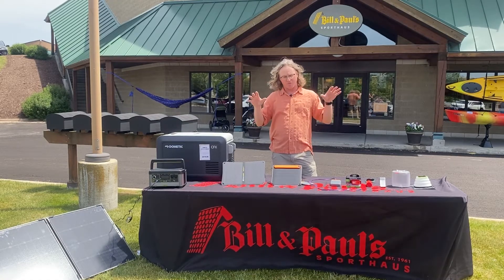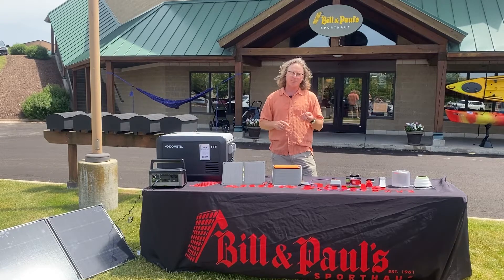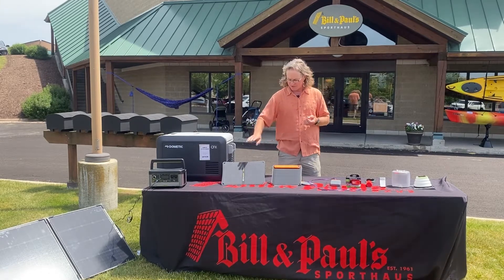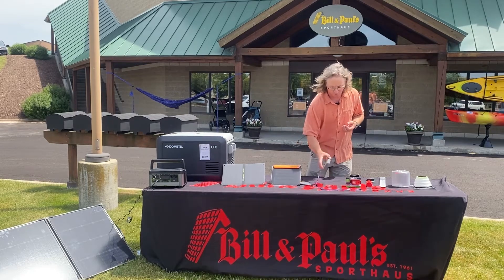It can be kind of a swamp and a little overwhelming for some, but it's really not that difficult to understand. There are really three components to a system: there's collection, through the form of solar panels; there's storage, through the form of batteries;